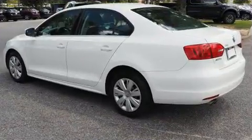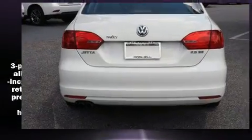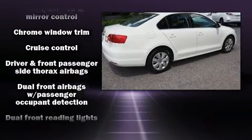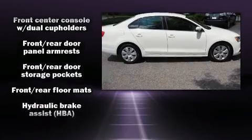All of the premium features expected of a Volkswagen are offered, including one-touch window functionality, variably intermittent wipers, a leather steering wheel, an outside temperature display, power front seats, turn signal indicator mirrors, and cruise control.